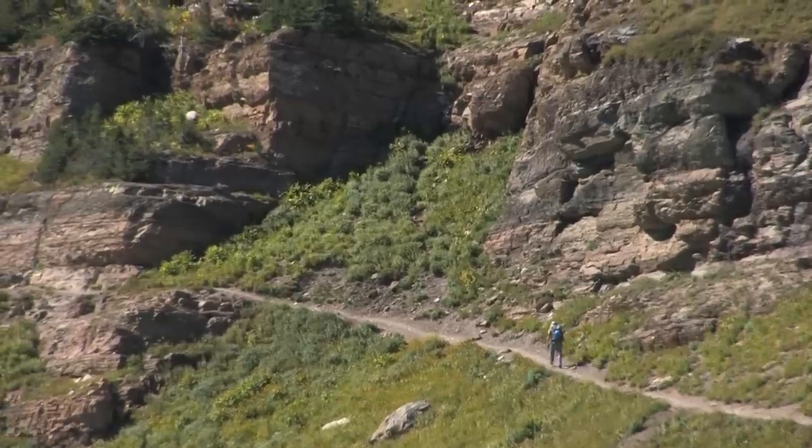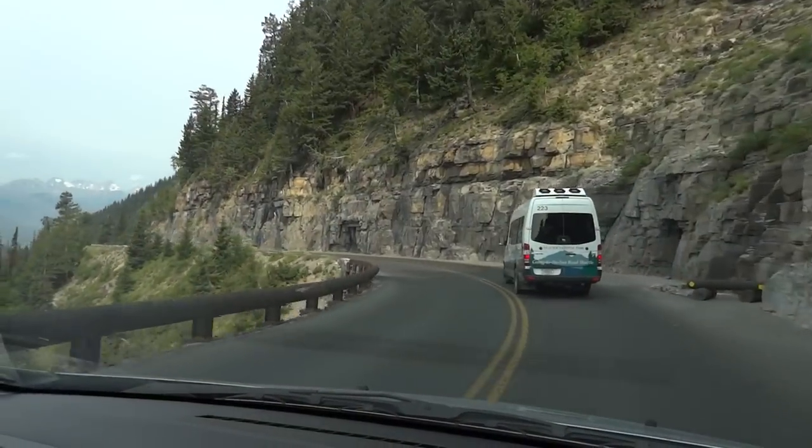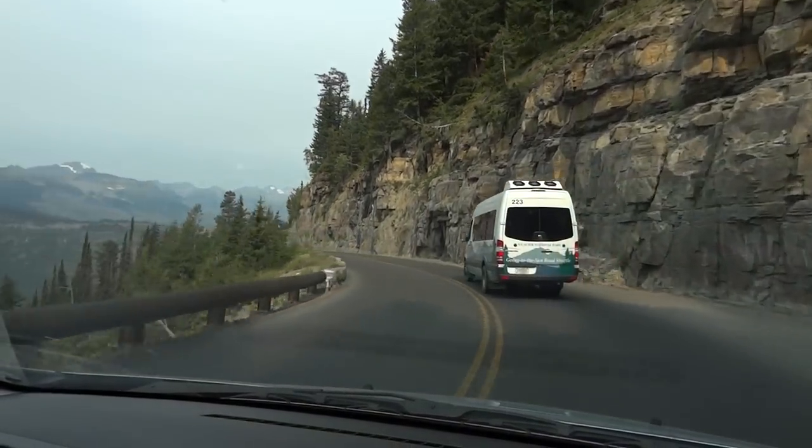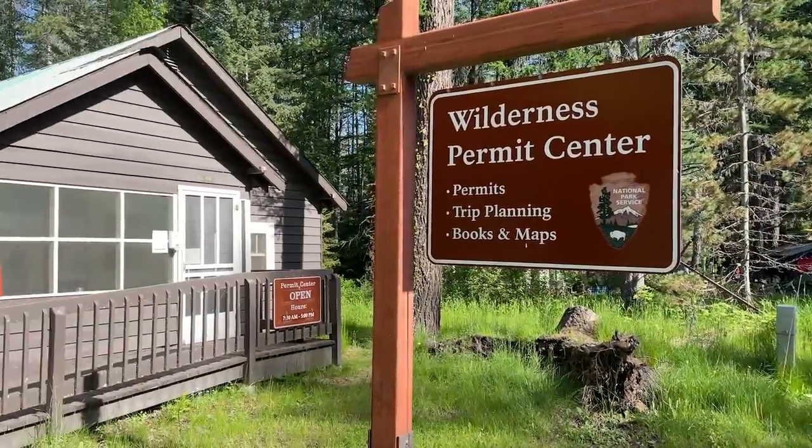Most day hike trails are out and back, but there are also some loop trails and some one-way trails that require transportation back to the trailhead. A free shuttle can help with that. You can also do multi-day backcountry treks with a permit.